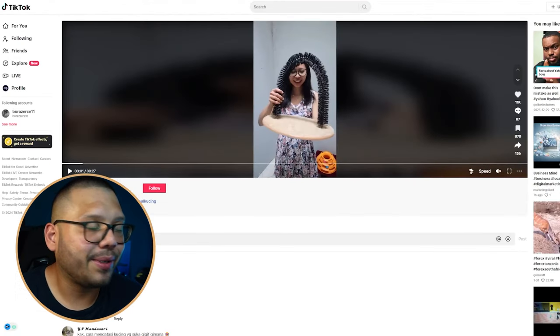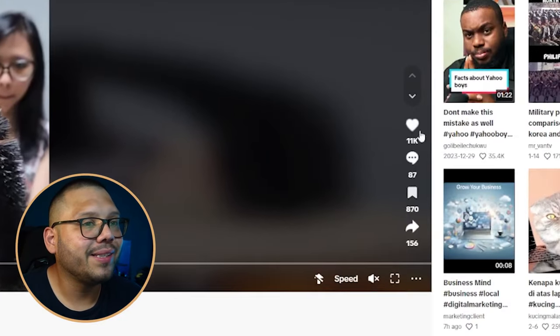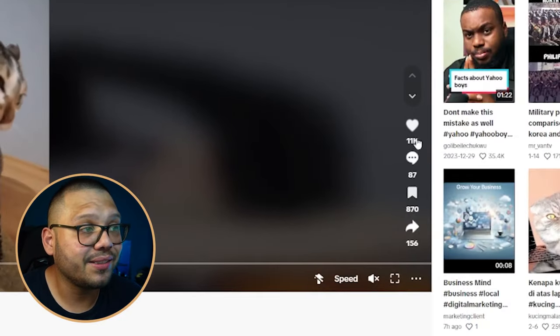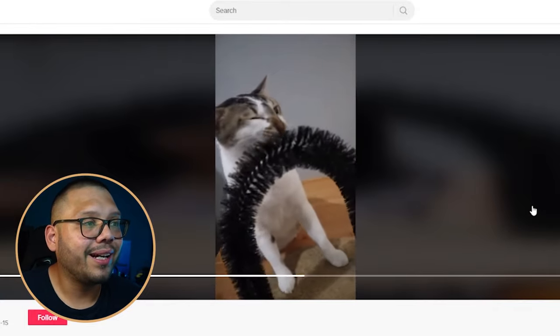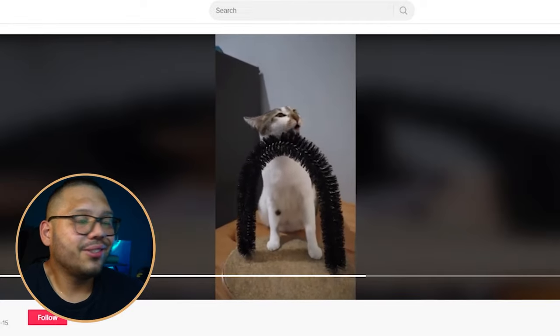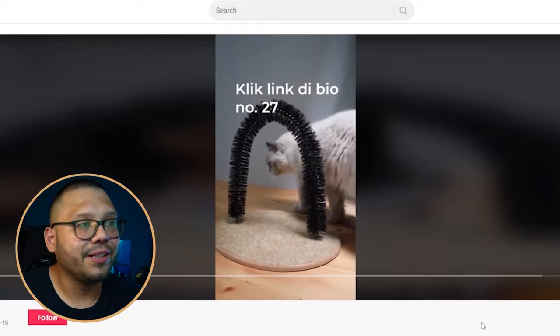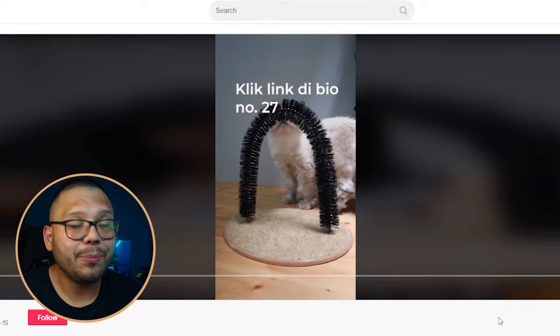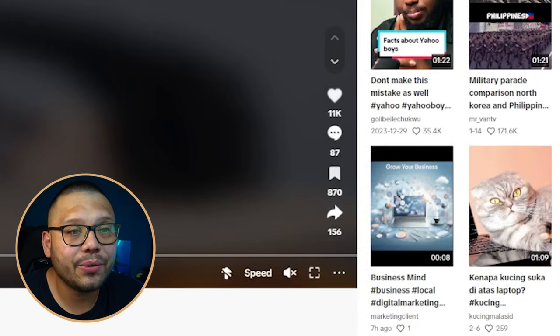Looking at a TikTok ad for this item, it has over 11,000 likes so it's doing really well. All they're doing is showing how it works — the cat in action, enjoying it, just chilling. She's talking about the different bristles on it. You can really mimic this ad and potentially have a viral ad on your hands. It also has 87 comments and over 870 saves.